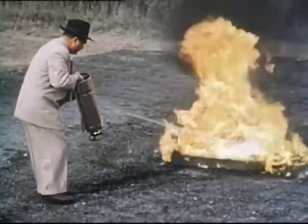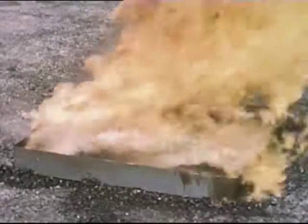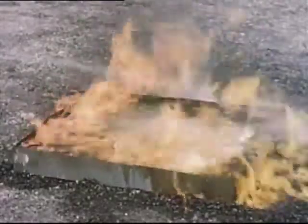Notice how water spreads this fire. Water is heavier than gasoline, so it can't blanket and smother the fire. Instead, the gasoline floats on top and continues to burn. No first-aid water extinguisher will put out this fire.